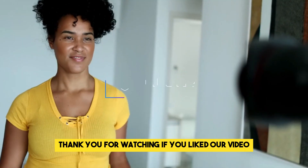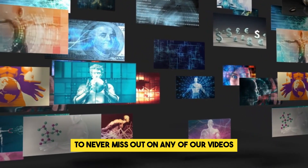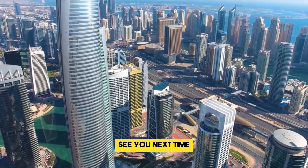Thank you for watching. If you liked our video, then hit the subscribe button to never miss out on any of our videos. See you next time!